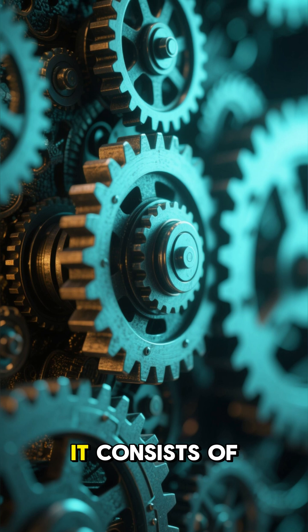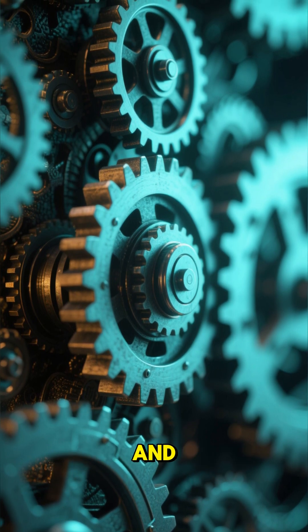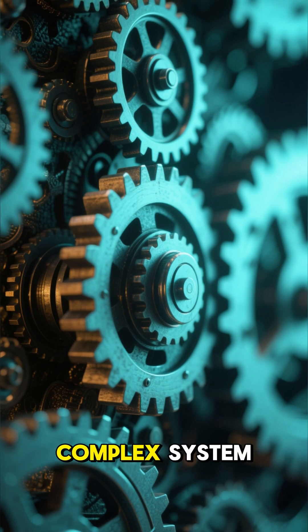Number 3: It consists of over 300 pieces. The mechanism is made up of a series of gears and wheels that fit together to form a complex system.